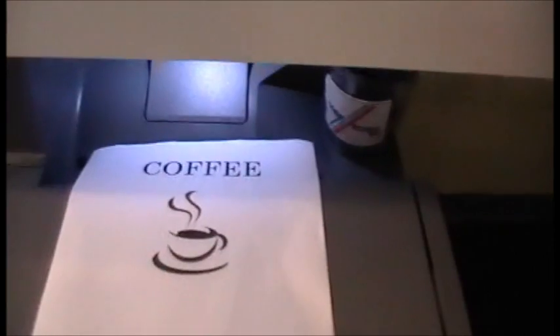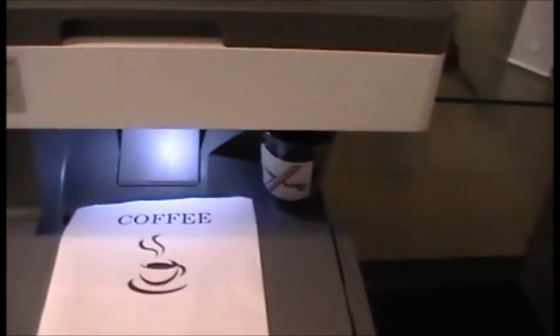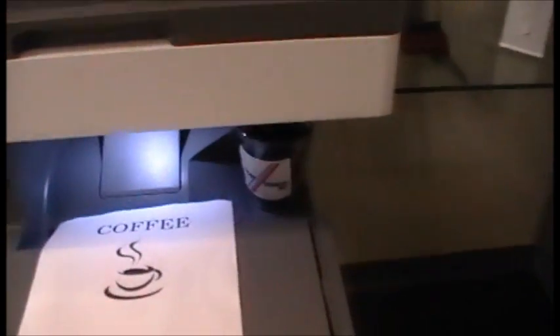And you can see that the cup is filling up with coffee. And our copy is being produced as it comes out. And you can see that this copier successfully makes copies. It will print, scan,